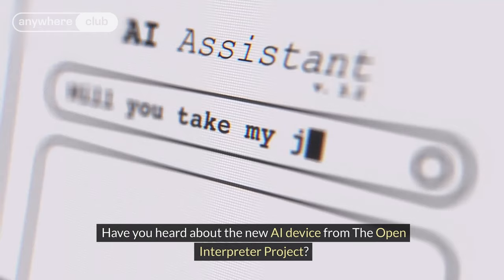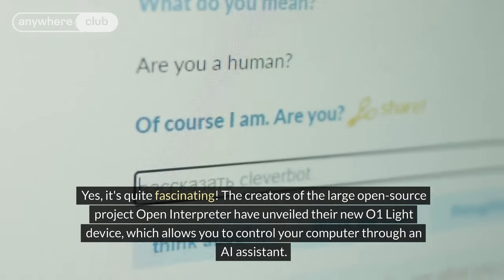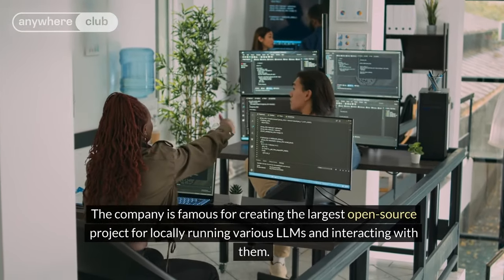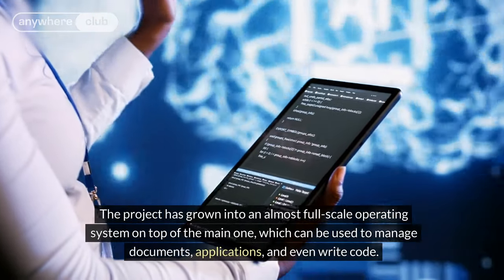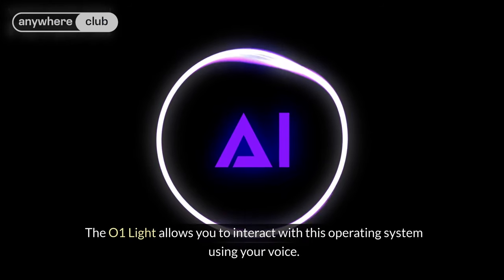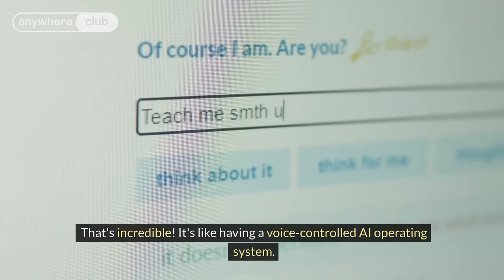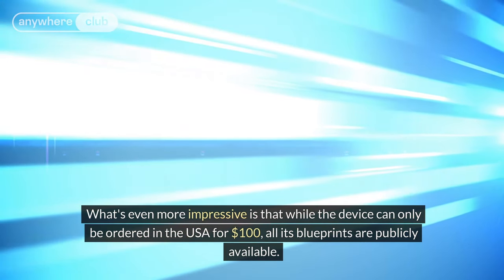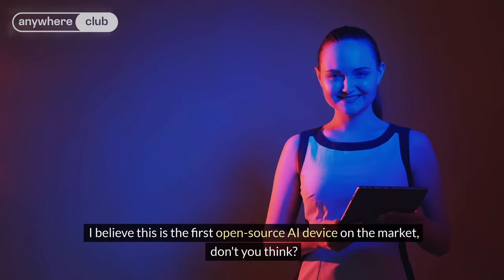Have you heard about the new AI device from the Open Interpreter Project? The creators of the large open-source project Open Interpreter have unveiled their new O1 Lite device, which allows you to control your computer through an AI assistant. The company is famous for creating the largest open-source project for locally running various LLMs and interacting with them. The project has grown into an almost full-scale operating system on top of the main one, which can be used to manage documents, applications, and even write code. The O1 Lite allows you to interact with this operating system using your voice.